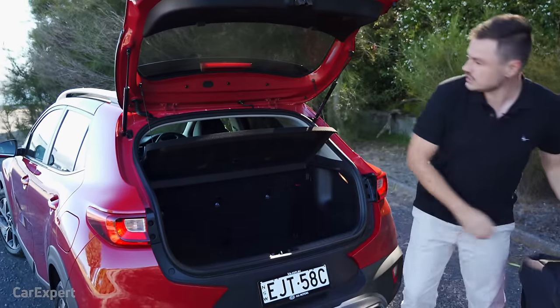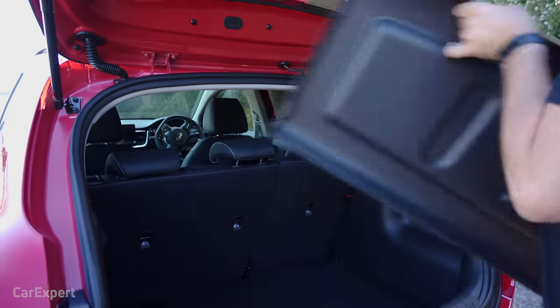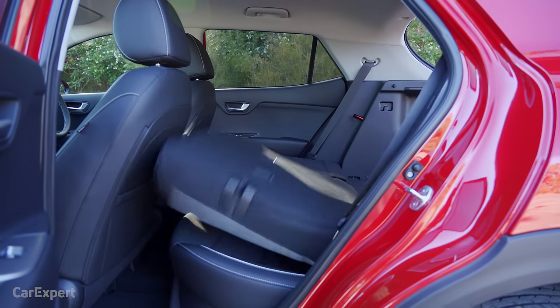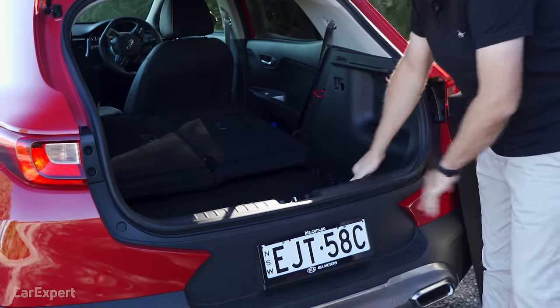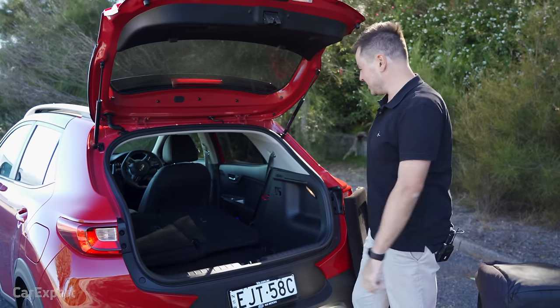Let's talk cargo space. Getting rid of the cargo blind, which comes out fairly easily, you can drop the second row from here and you have a little over 1,100 litres of space. It's not a flat floor — it steps up just over here, and it is a fairly high boot lip. But it's a generous amount of space for a tiny SUV like this.